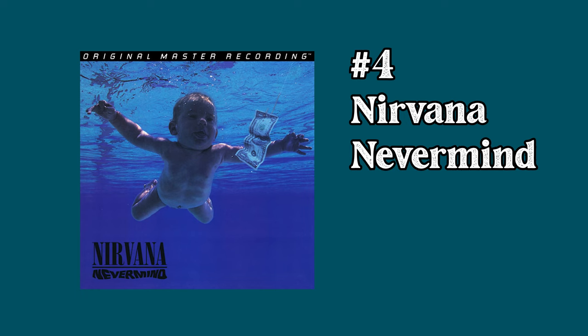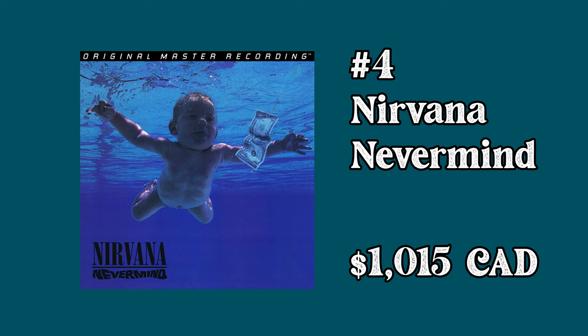At number 4 we have Nirvana's Nevermind with an average selling price of $1,015. Generally considered to be the best album of the 90s, released on vinyl at a time when no one was thinking about vinyl. This is actually limited to 5,000 copies, and for people who are always searching for the best sounding versions or completionists who want to find every pressing of Nevermind, it makes sense that this one's really hard to find — really, really rare.